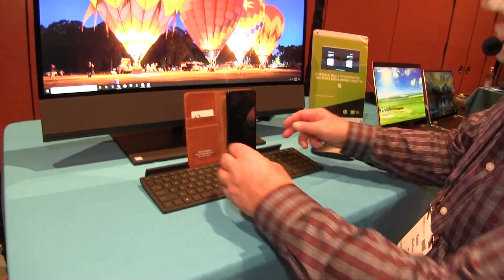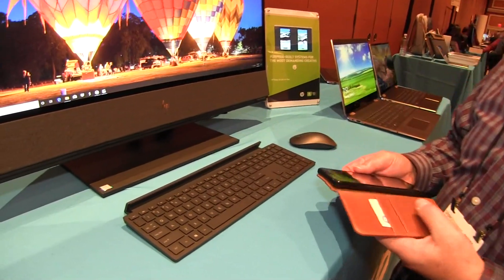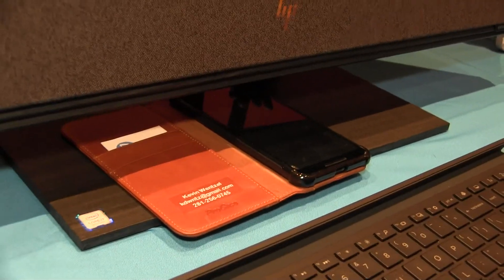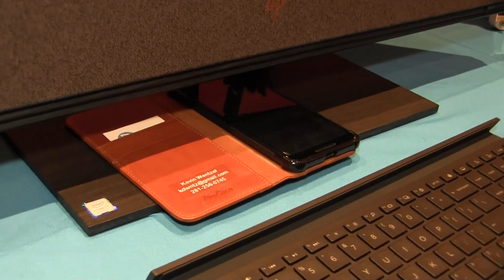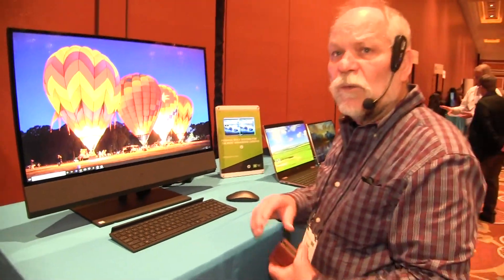Now when I don't want to do that and I want to charge my phone, I've got a Qi charging pad right here. So I can put my phone on the charging pad and keep it charged while I'm using my computer. So when I'm ready to get up and do something else, just pick up the phone, know it's fully charged, and walk away with it.